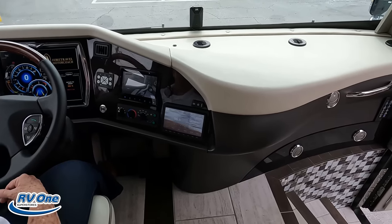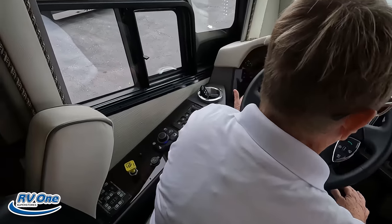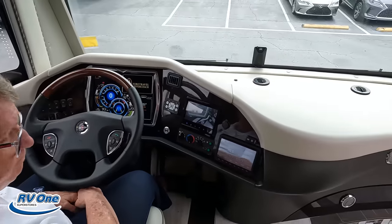Right there is your radio, everything you need, the transmission, your auto leveling — it's all right here. Very, very nice.